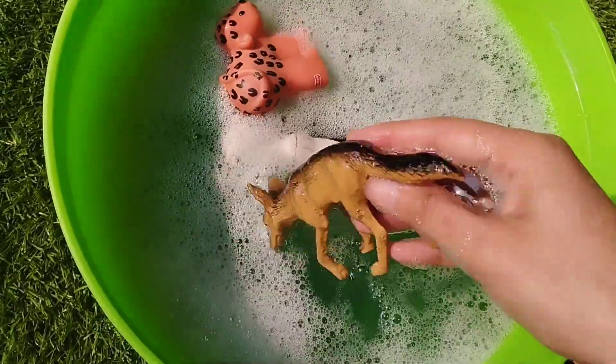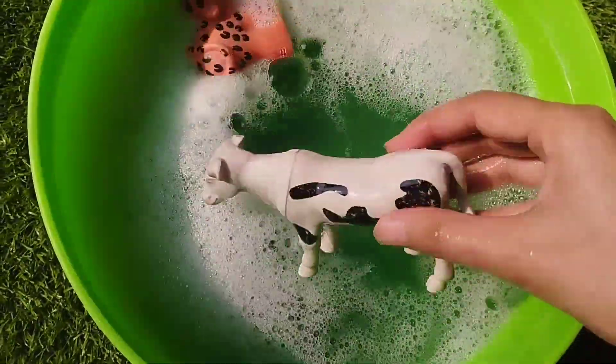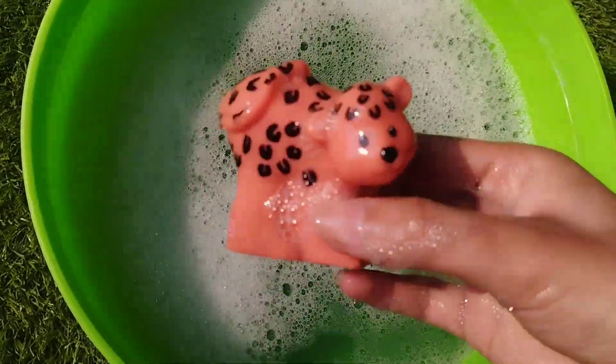This is a wolf. This is a cow. This is a polar bear.